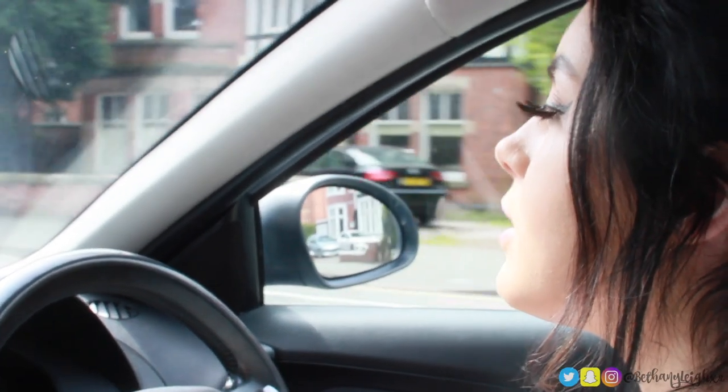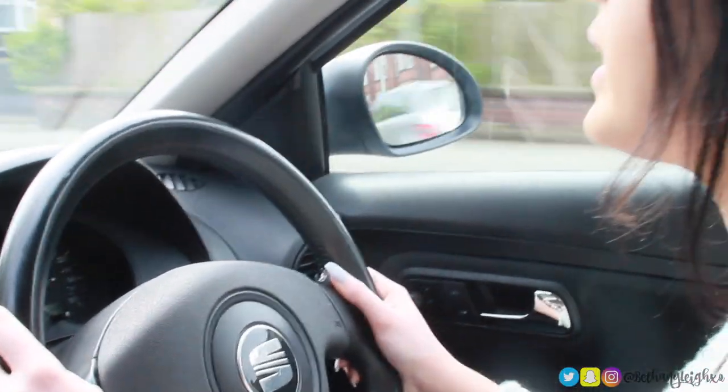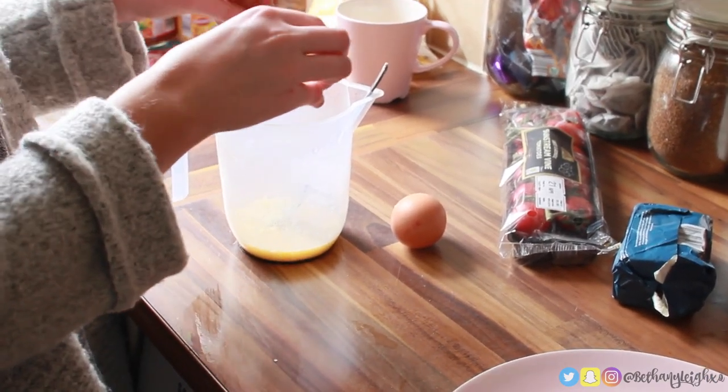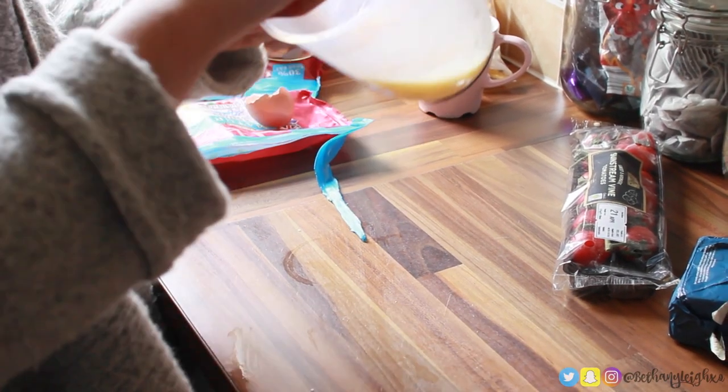After that I paced up and down the kitchen and realized I have literally no food, so I drove to Aldi. I do all my shopping at Aldi because it's cheap and it's good. So I made an omelette and some toast.